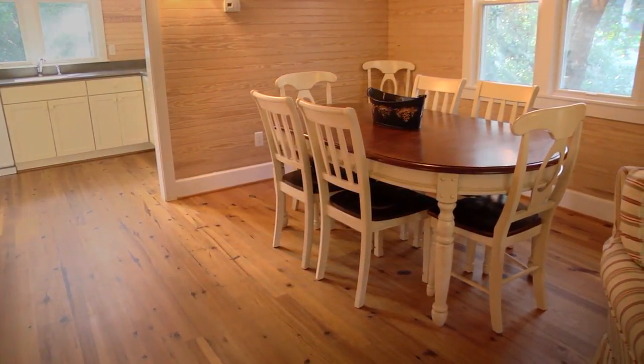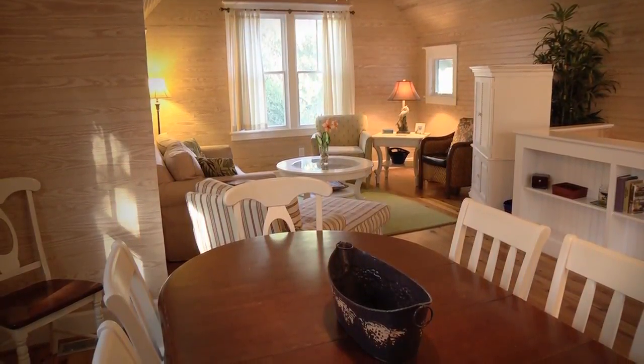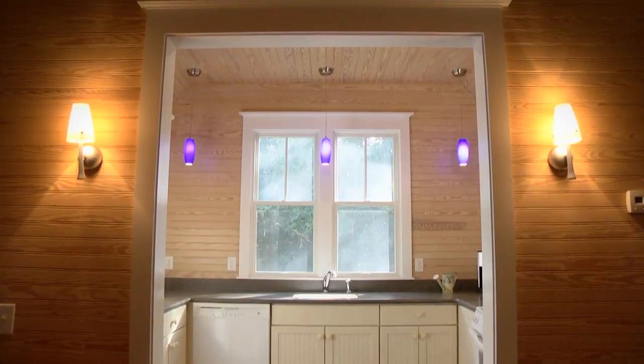The dining area, adjacent to the kitchen, is spacious enough for family meals and is perfectly situated for gaming and conversation. The well-appointed kitchen features solid surface countertops and views of the island's maritime forest.